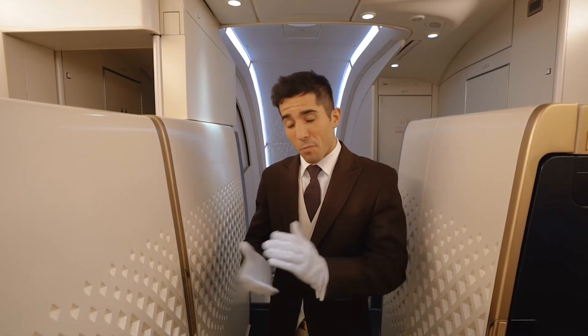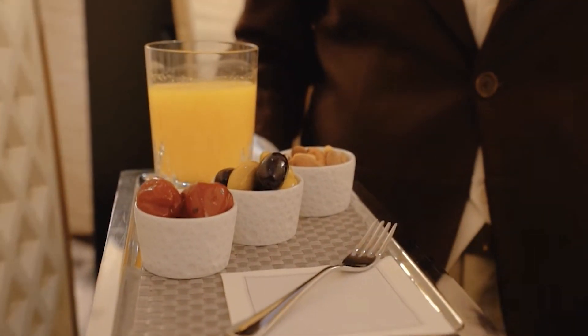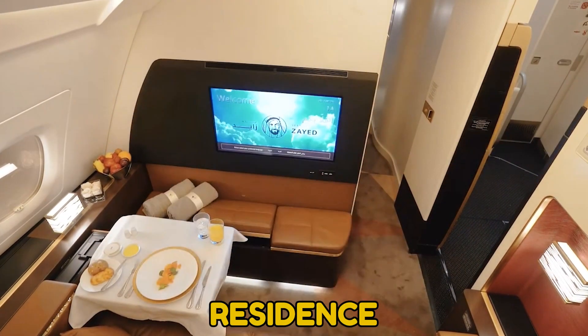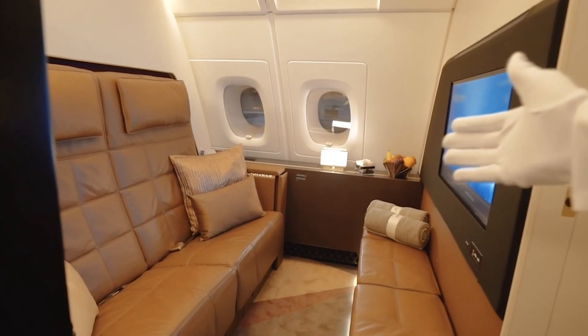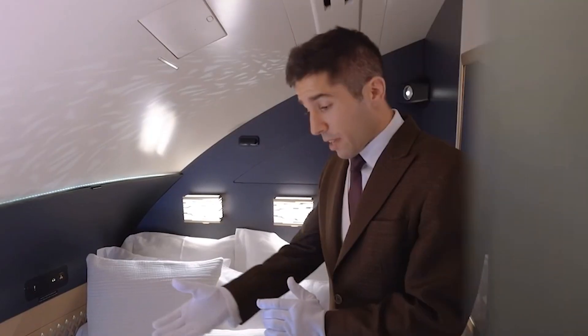When it's time to fly, a personal butler awaits, having prepared some of your favorite entertainment and food to relish over the course of the flight. The onboard cabin, called the Residence, entails three rooms for the exclusive use of top-paying guests. The lounge is for the flyer to relax and enjoy food from the customized menu made by a personal chef.